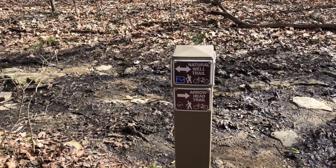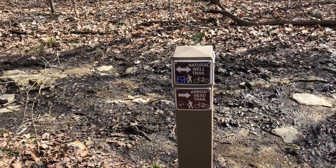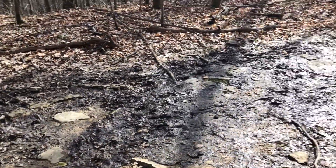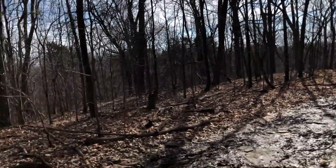Soon after passing through the rock gap, about a mile from the parking lot, we come to the junction with the Natural Well Trail. We're going to come back out this way on the Natural Well Trail, but for now we're going to stay on the Arrowhead Trail, which jogs up here just a little bit and then takes a left right away to head downhill.